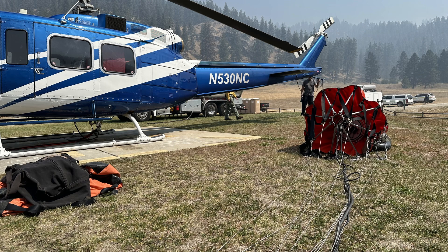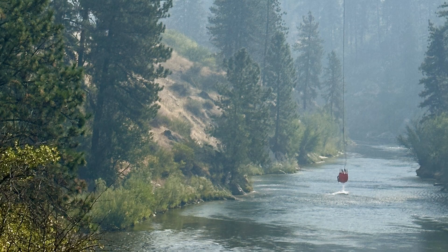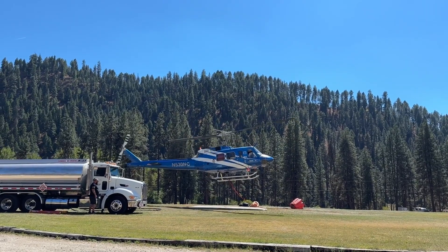Six helicopters are currently assigned to this fire. They're used for hauling supplies to the fire line, transporting personnel to remote locations, dropping water on active parts of the fire, surveying from the air, and being ready to quickly respond to any new fire starts in the area.